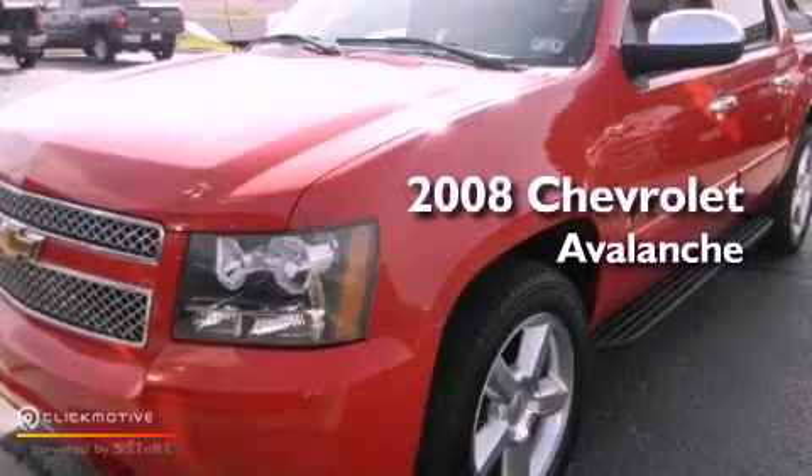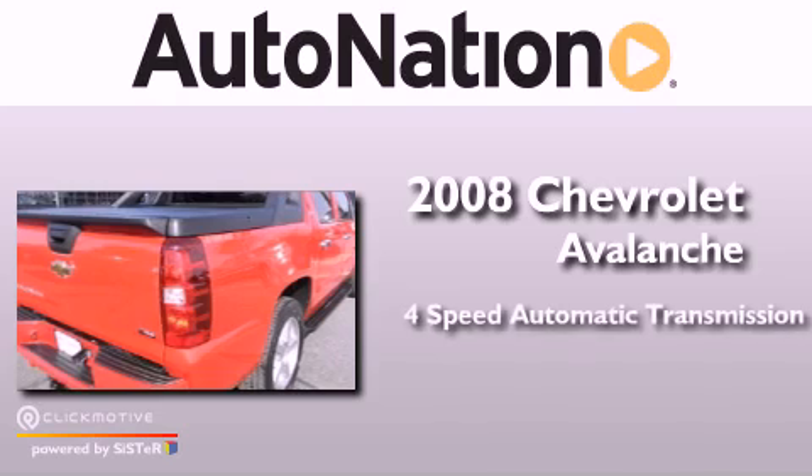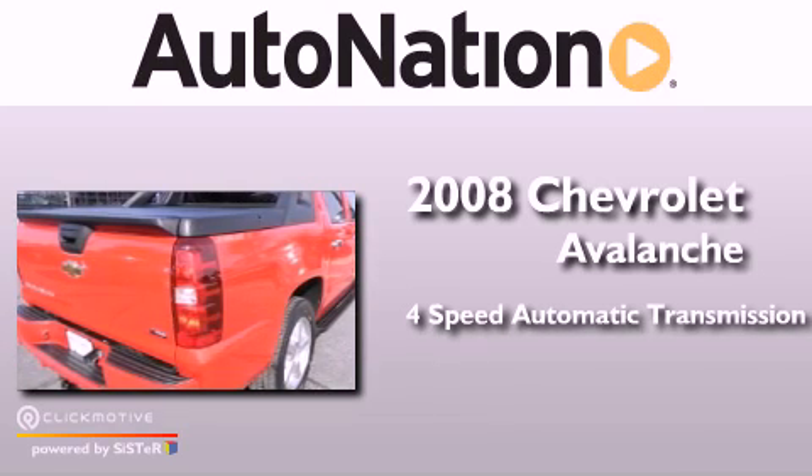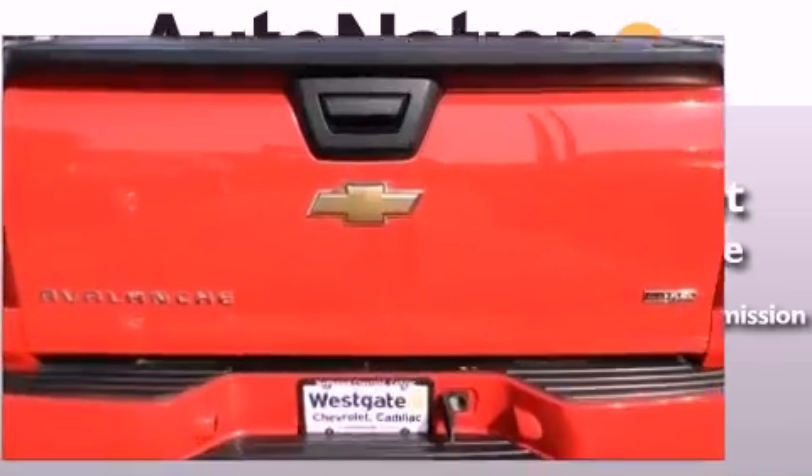This is a 2008 Chevrolet Avalanche. This truck has a four-speed automatic transmission, a 5.3 liter V8 and the added capability of four-wheel drive.